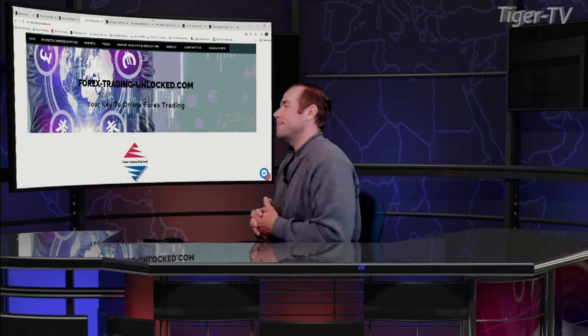Let's jump over to our man Teddy Kegstad. Every Wednesday at 40 past the hour, we talk to Teddy. You can reach Teddy every trading day at forex-trading-unlock.com. Teddy Kegstad, good morning. Good morning, Tommy.